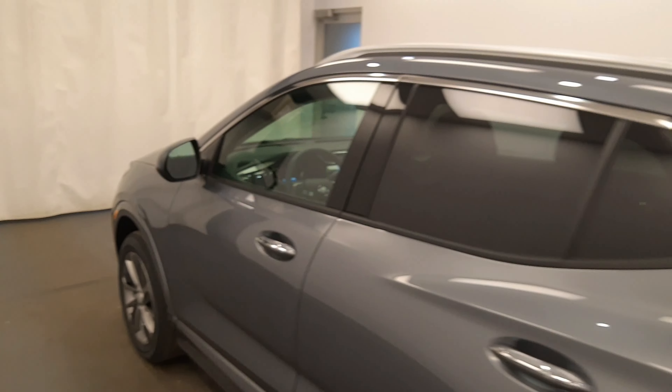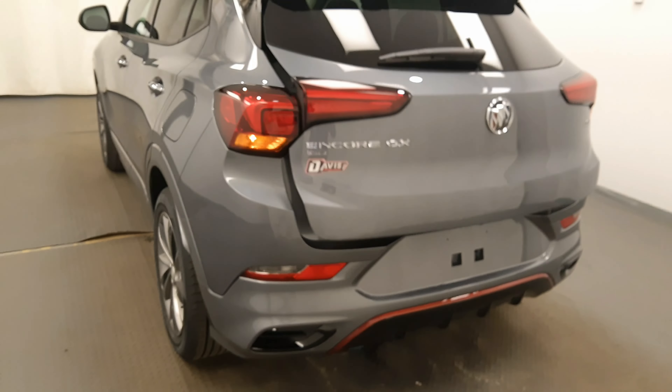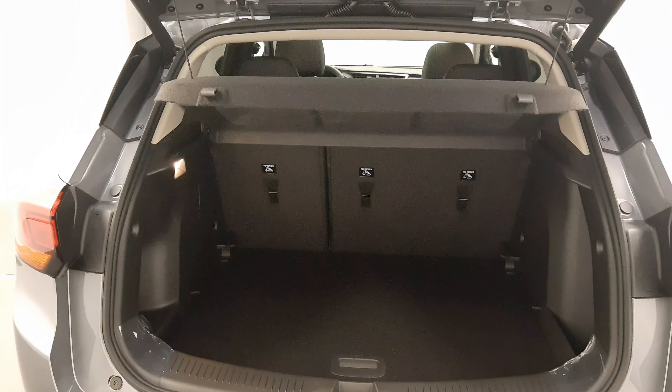Back out to the exterior, we have a roof rack, alloy wheels, remote start, remote trunk release, power hatch, backup camera, cargo cover, and more cargo space.